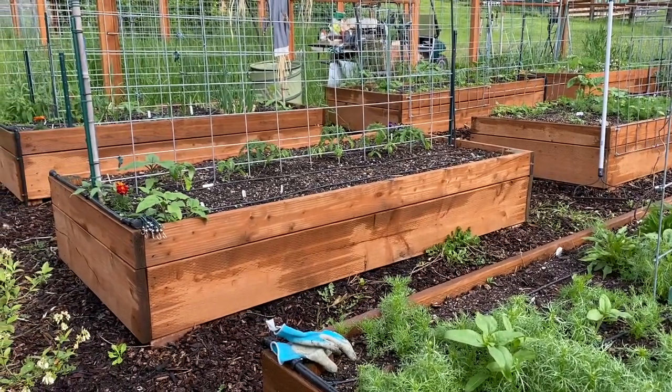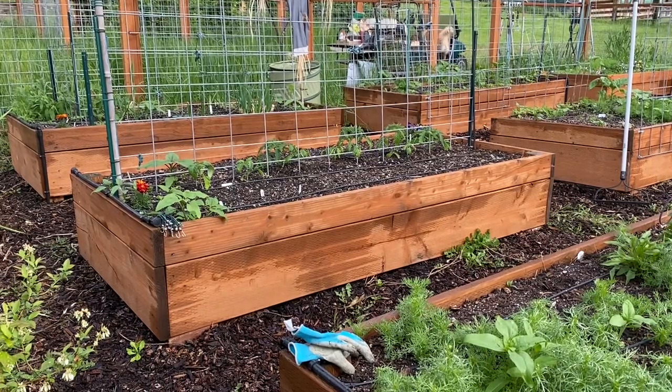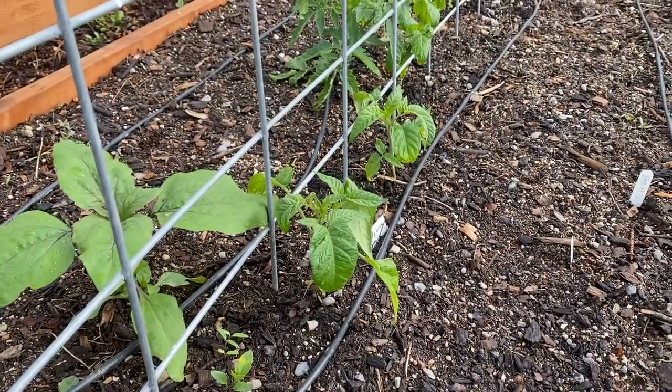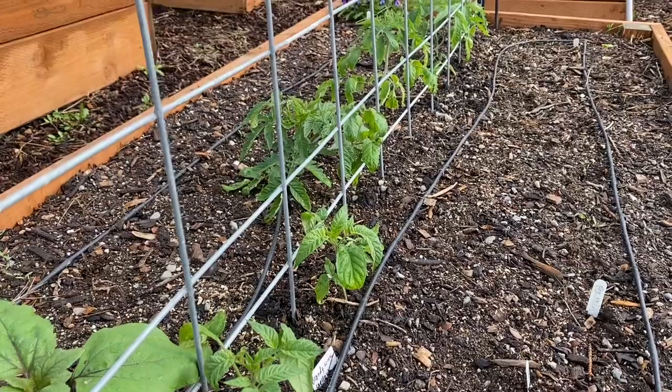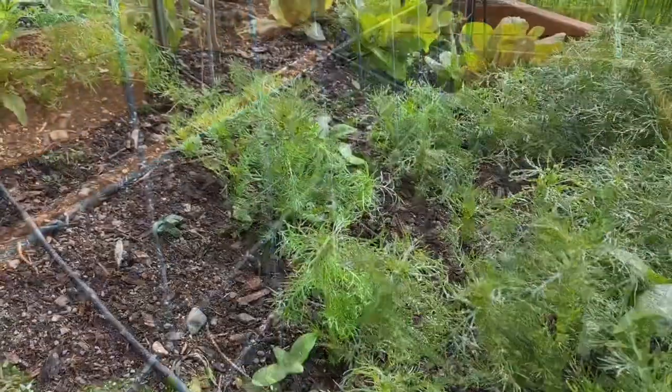In some of the other beds we have tomatoes, lots of volunteer sunflowers that I just couldn't bring myself to dig up. There's lots of marigolds and onions and all different kinds of things. Here is a closer look at some of the tomatoes. That's a volunteer sunflower there in the left-hand corner — it's going to be enormous. And this bed also has some starts of some young kale.